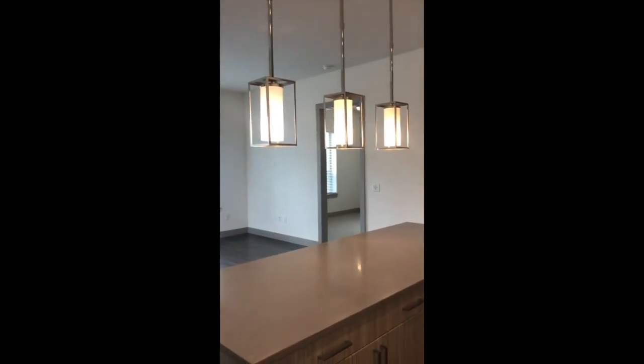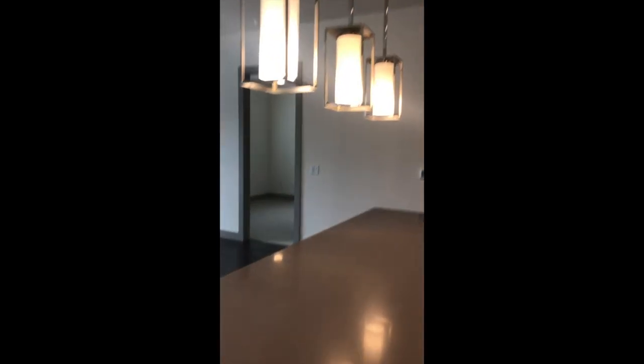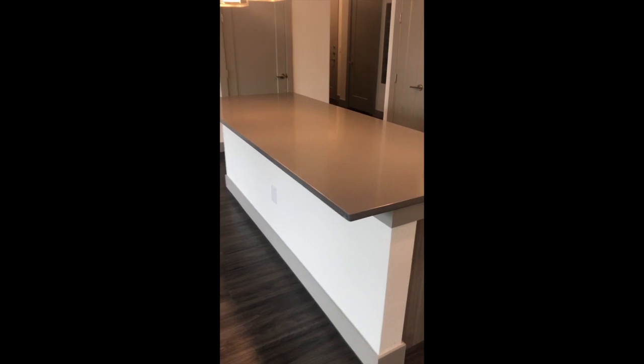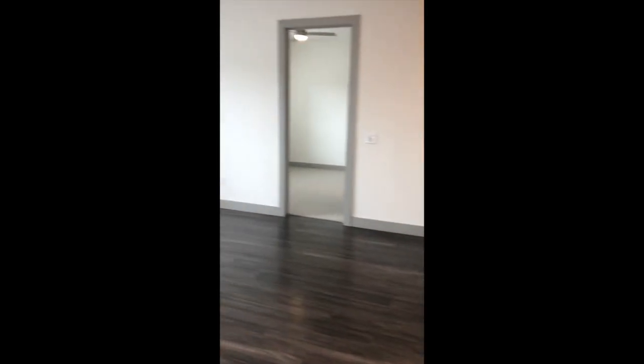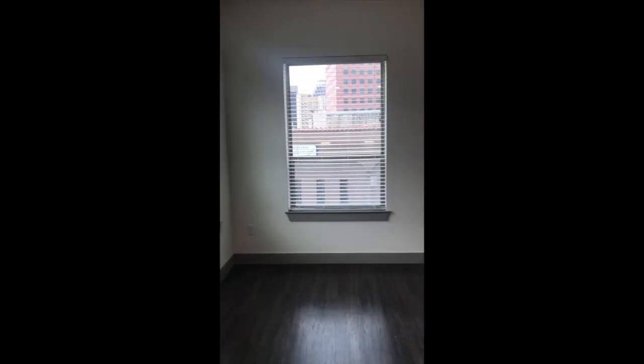The lights above the island dim, just like in all the other floor plans — a really cool feature. The kitchen island has an overhang so you can put bar stools under there and make it a nice dining space. There are lots of windows for natural lighting, and this floor plan has a balcony.